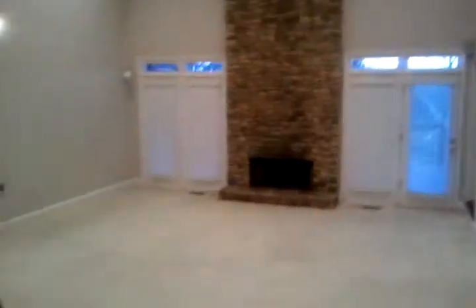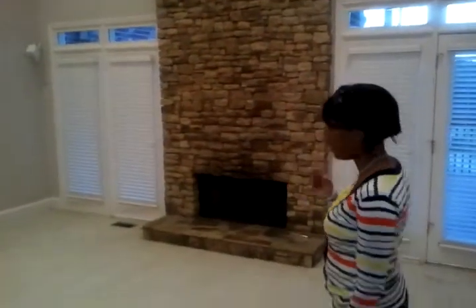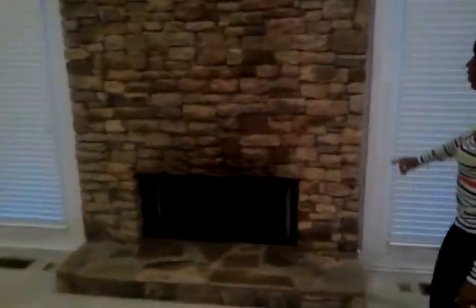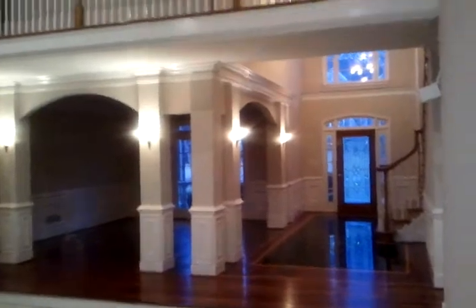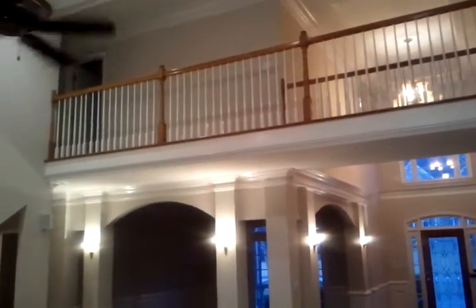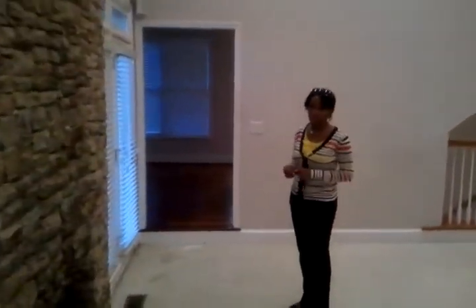We're now walking into the sunken living room, which is off of the formal dining room area. From the front door, you walk right into here. You will also see the coffered ceilings, which are really, really nice. And again, the fixtures — there's a nice ceiling fan. We have the fireplace with the brick, which is really nice. Because it's a sunken living room, you can also look upstairs from here, so the whole two-story foyer you can look over. I'll show you that when we walk upstairs.